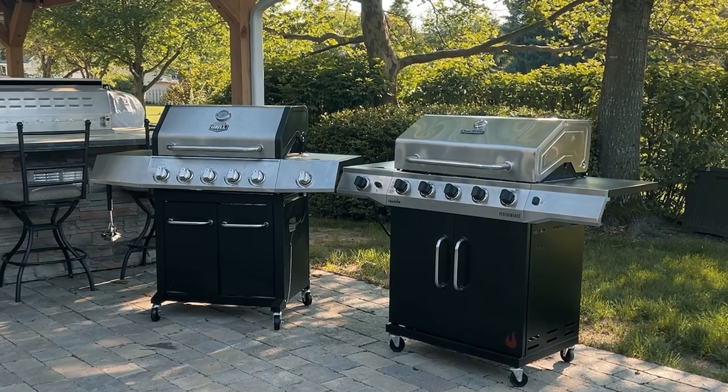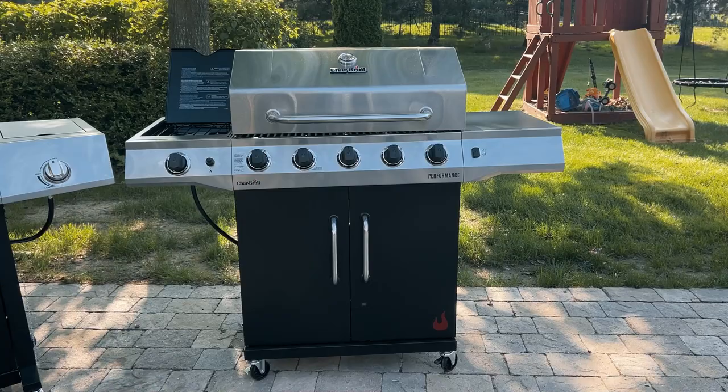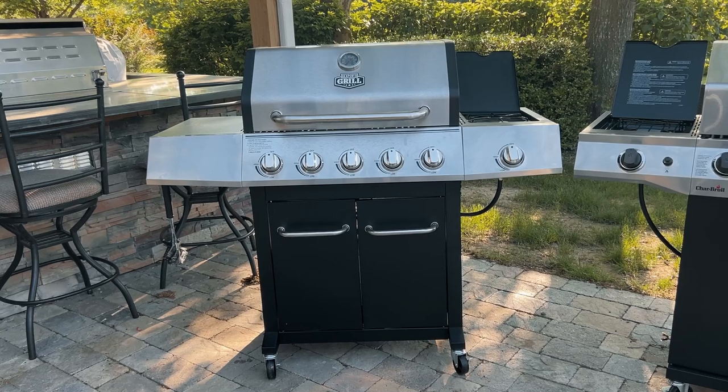Both of these grills are five-burner propane gas grills, and they both have a side burner. Looking at them, they're quite similar, but there are quite a few things of note between the two. In today's video, we're going to compare both of these grills side by side and determine which one is the better value.